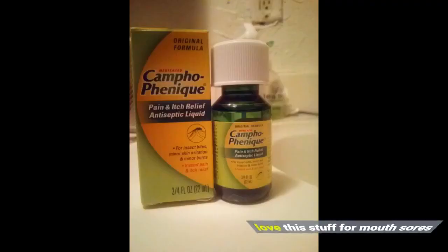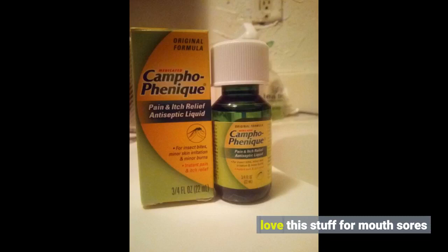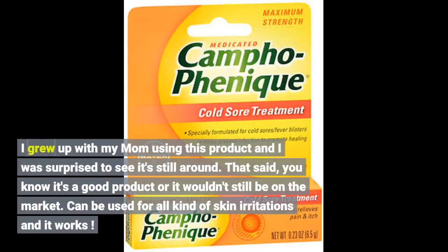Love this stuff for mouth sores. I grew up with my mom using this product and I was surprised to see it still around. You know it's a good product or it wouldn't still be on the market. Can be used for all kinds of skin irritations and it works.